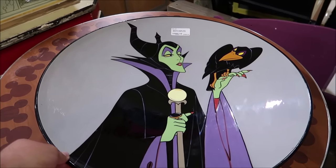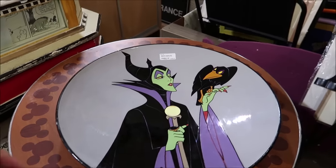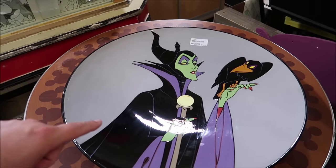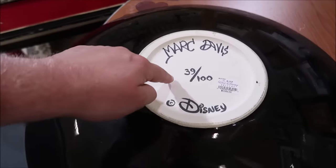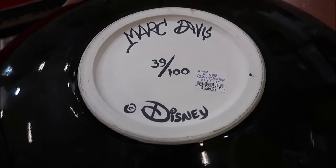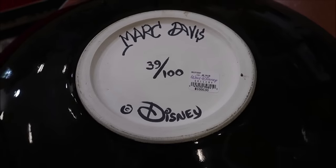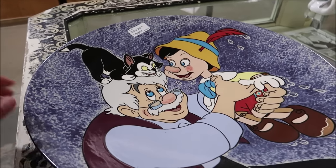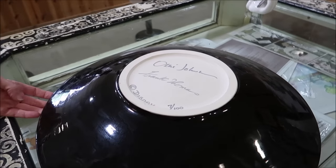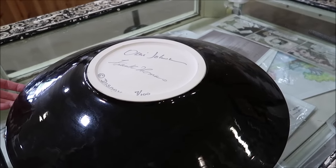Another interesting piece is these character plates. This one is very special because it is signed by Mark Davis. It's $1,600. Here's the back side — signed by Mark Davis, 39 of 100, and it was sold for $1,000 back at Walt Disney's Gallery. They also have a Pinocchio one signed by Frank and Ollie — this is 7 out of 100. So these are really interesting, very rare and cool pieces.